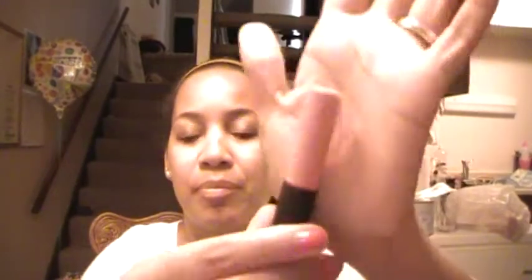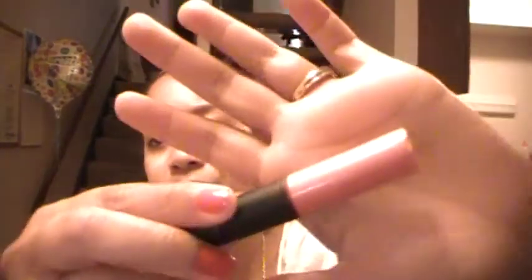And the last thing is an ELF Mineral Lip Gloss in Fierce, which is what I have on my lips right now. It's like a light pink color. So that was my lip product collection. Hope you guys enjoyed it, and have a good day. Thanks.